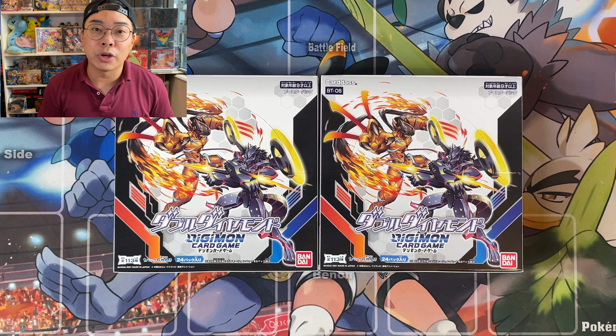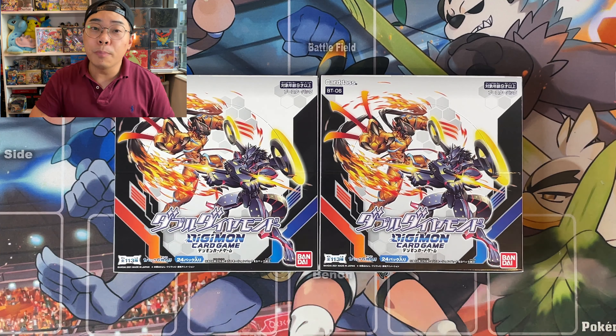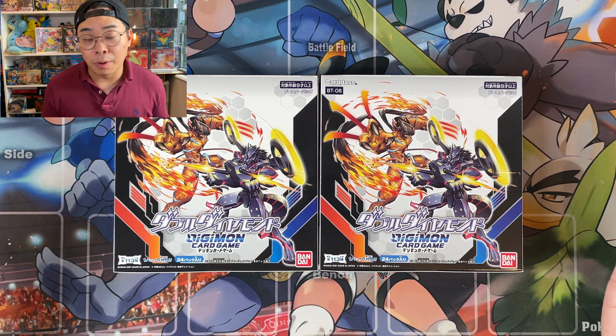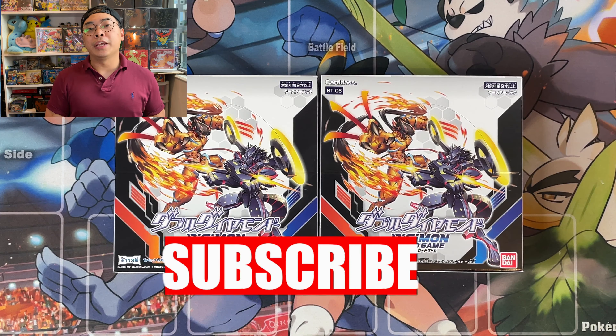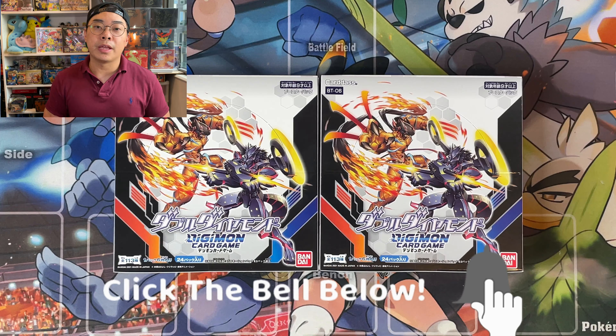One last thing before we go into our opening today — if you want to see early openings and set reviews for trading cards from Pokemon, Digimon, or Dragon Ball Super, make sure you hit that subscribe button and then hit the bell for the latest videos and updates.